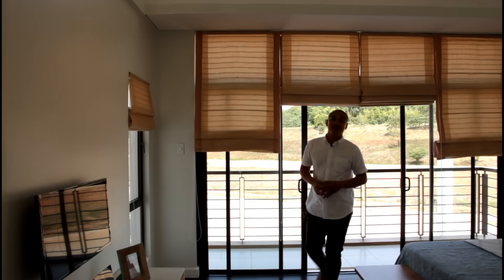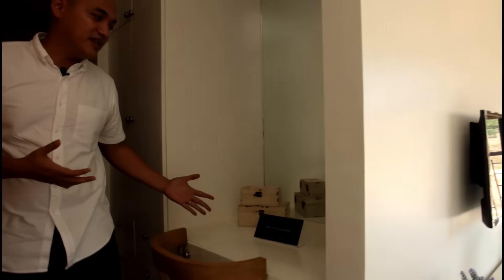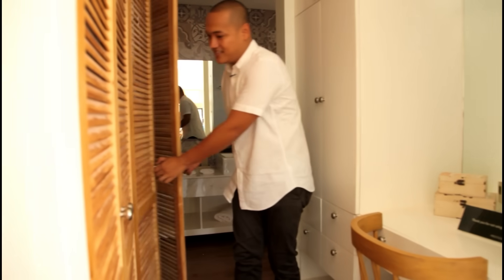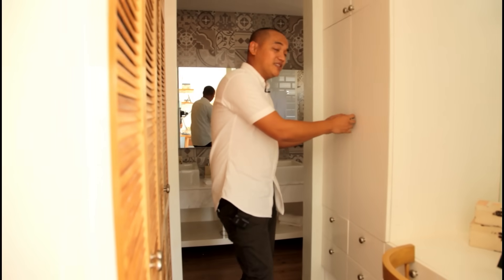Going here to the walk-in closet, you'll see a small vanity table for the wife to do her makeup, and also cabinets for clothes, bags, or shoes — same on the other side.